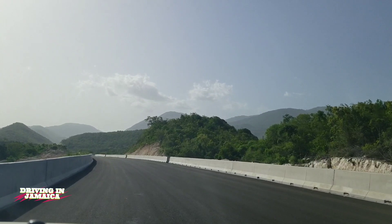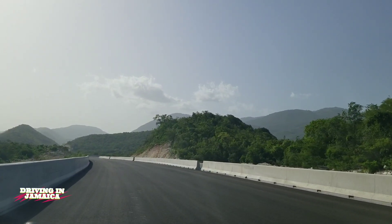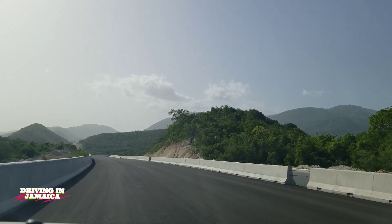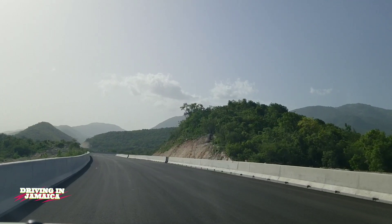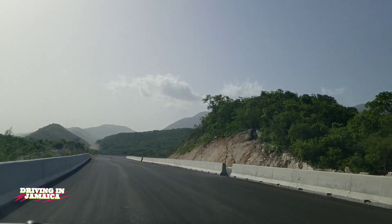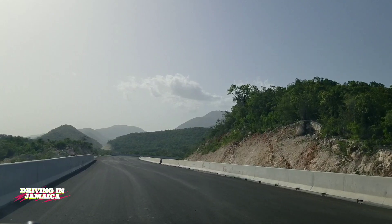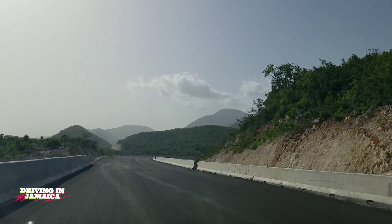We're actually driving from the Suncoast Adventure Park back to the new bridge that they built by 10 to 12 miles Bull Bay. This section is a new road that was built going through the hills, as you can see. The highway does not run along the existing roadway here — a new road was built through the hills. It's 2.8 kilometers of highway-quality road.